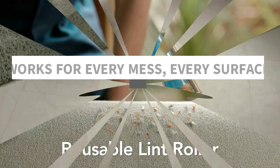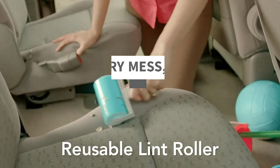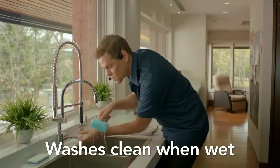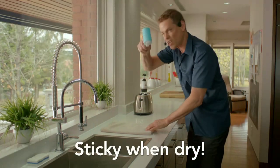Works for every mess, every surface. Easily pick up and remove lint, hair, dust, and fine dirt particles from virtually any surface, including all fabrics from wool to velvet. Cat hair, dog hair, cobwebs — be gone.